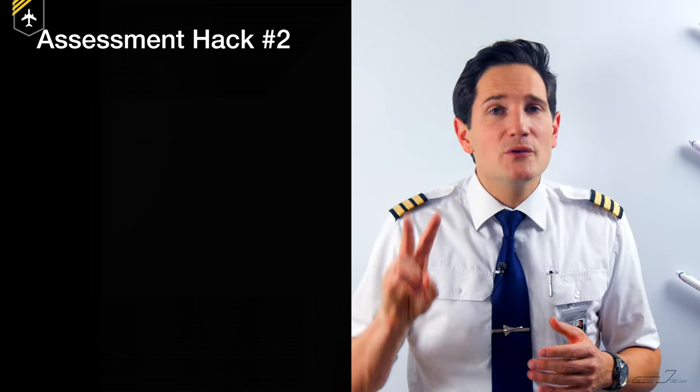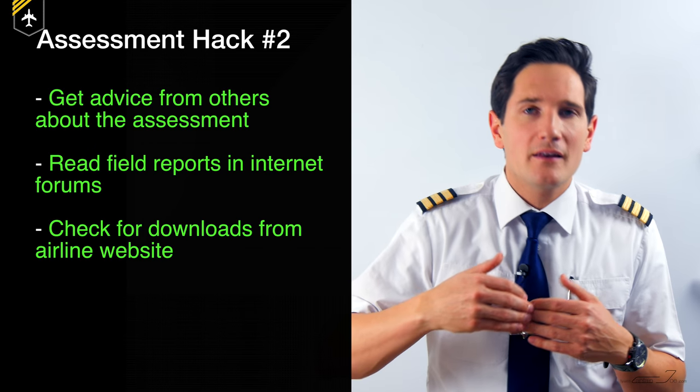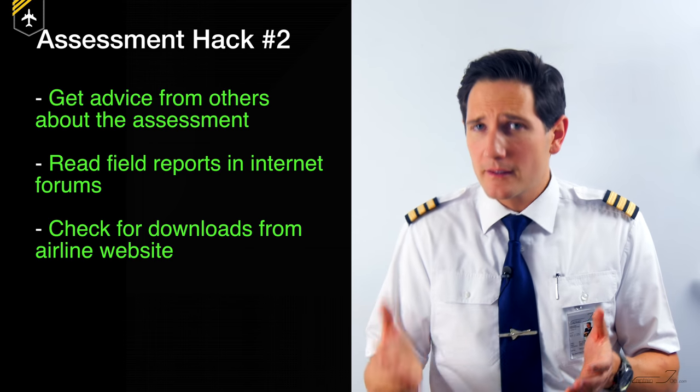I wrote a very detailed field report the day after my assessment with Air Berlin eight years ago, and it got over 50,000 views and thousands of comments. Get in contact with these people and ask whatever you're worried about regarding the upcoming assessment. Many airlines actually hand out a lot of information on how to approach their assessment — they give you a glimpse of what to expect, or even provide downloads to train some of the psychometric tests. Assessment hack number two: ask people who've been to the assessment, use internet forums, and check if the airline has downloads on their website with vital information.